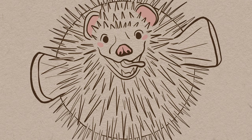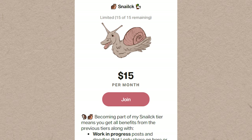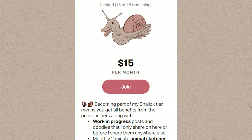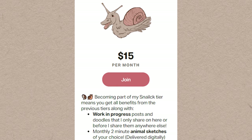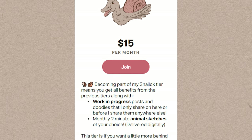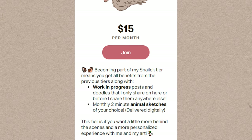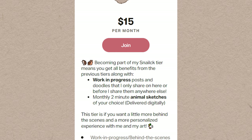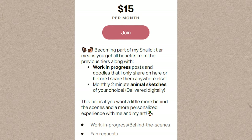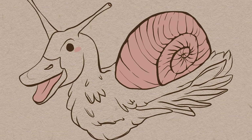My third tier is $15 a month and it's called the Snail tier. You get all the benefits from the previous tiers plus work-in-progress photos of art I'm working on, shared exclusively on Patreon before anywhere else. I'll also be sharing behind-the-scenes of starting my business, updates along the way, and sometimes posts about my dog. Most excitingly, you get a monthly two-minute sketch of any animal of your choice, delivered digitally.